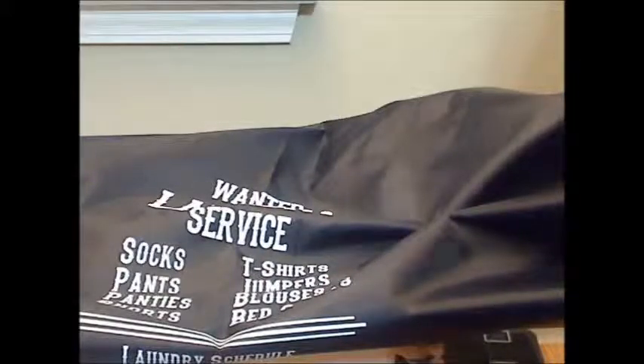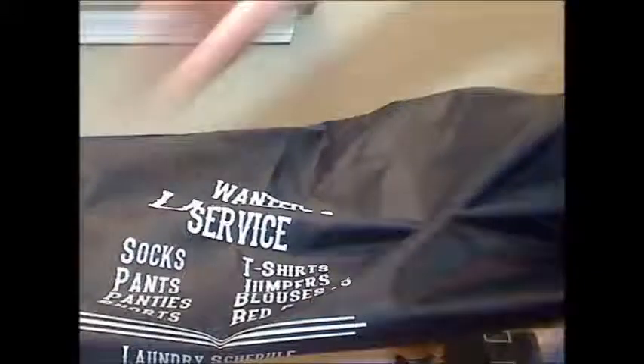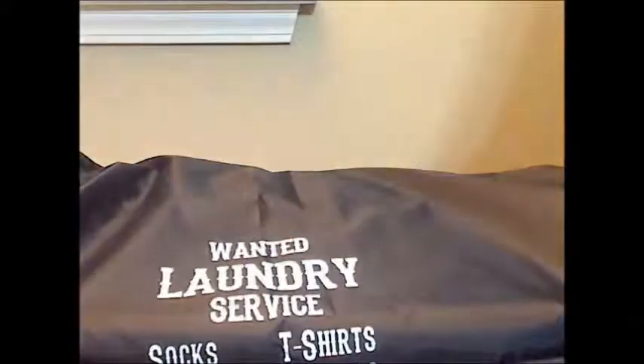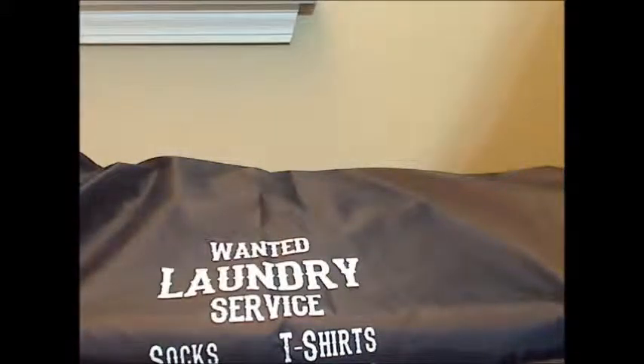For us, our laundry is downstairs and the closet is upstairs, so it makes it a little bit easier to carry a larger load because the one thing they include is a nice, good quality nylon strap that's good for carrying the bag up and down the stairs. In addition to that, this particular bag has a drawstring for closing the bag, making it easier to carry large loads — whether up and down stairs, to a laundromat, or to a college dorm.